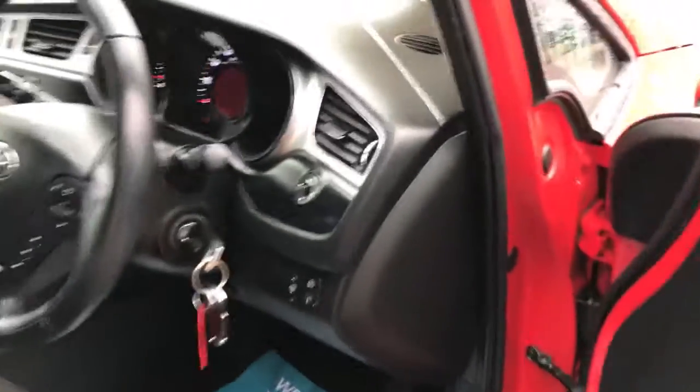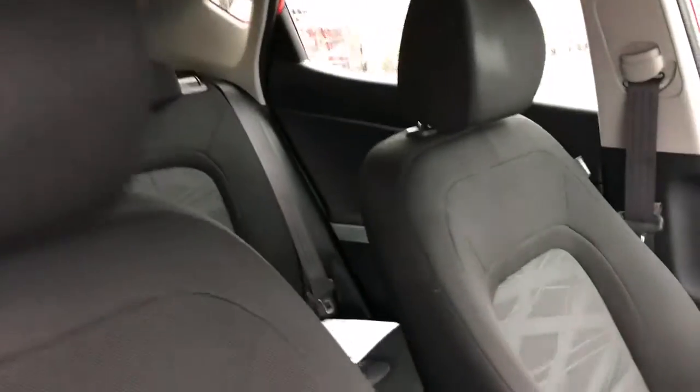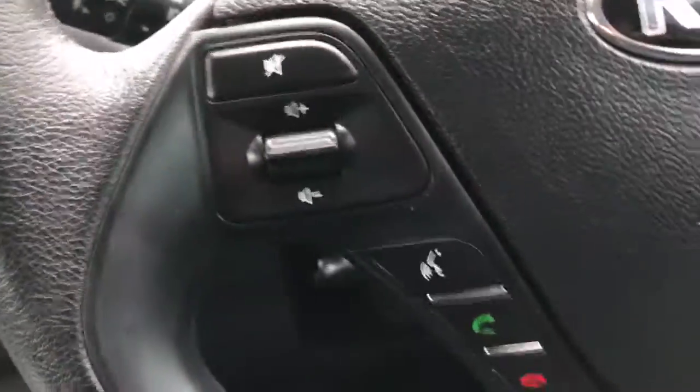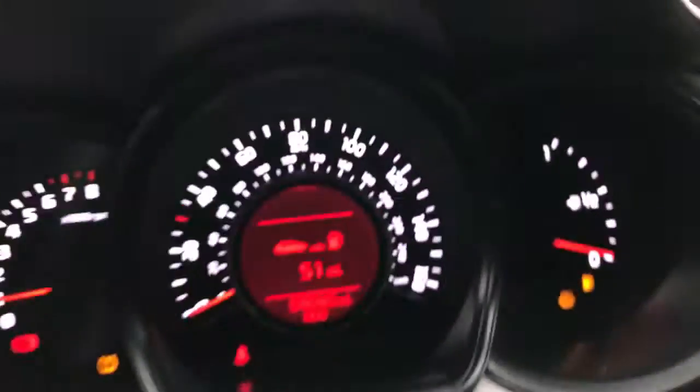Electric front windows, electric door mirrors, two sets of keys, and a height-adjustable driver's seat — all the interior is in lovely condition. There's a front centre armrest, and the steering wheel controls include Bluetooth. The mileage shows 50,080 miles.